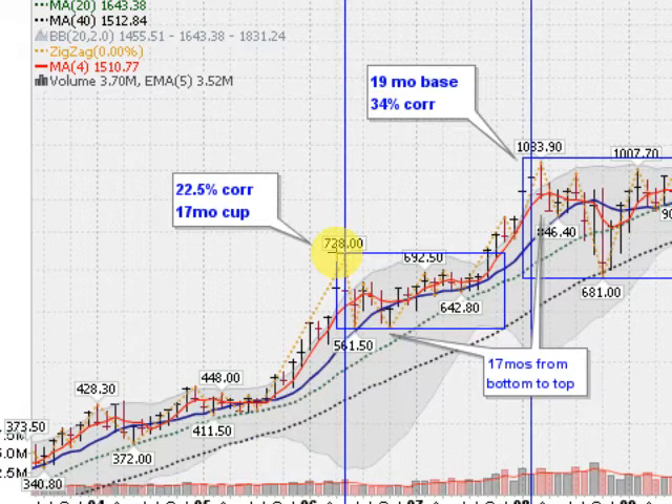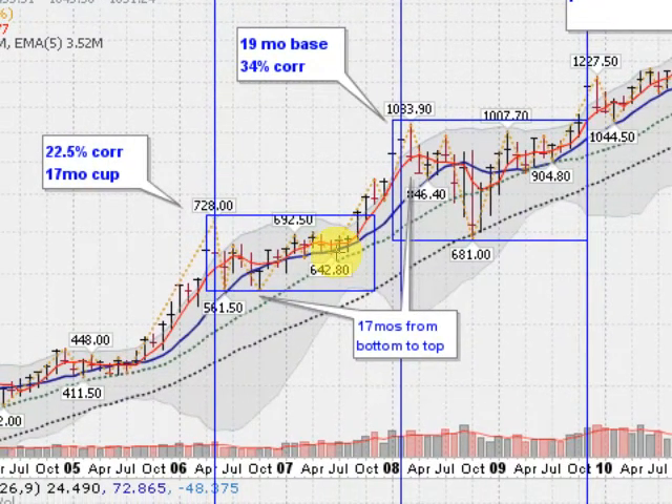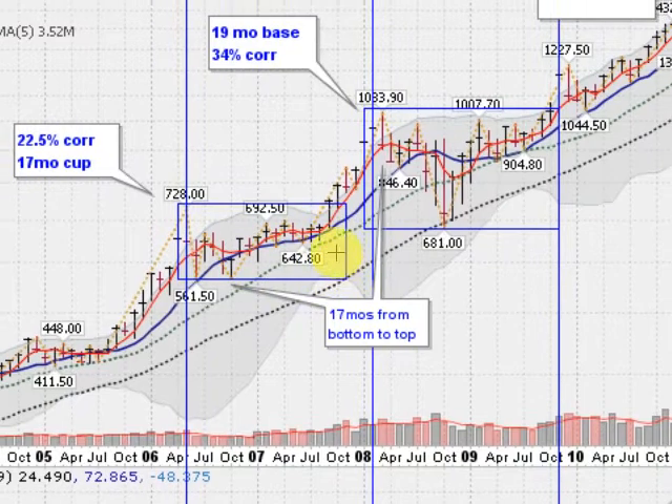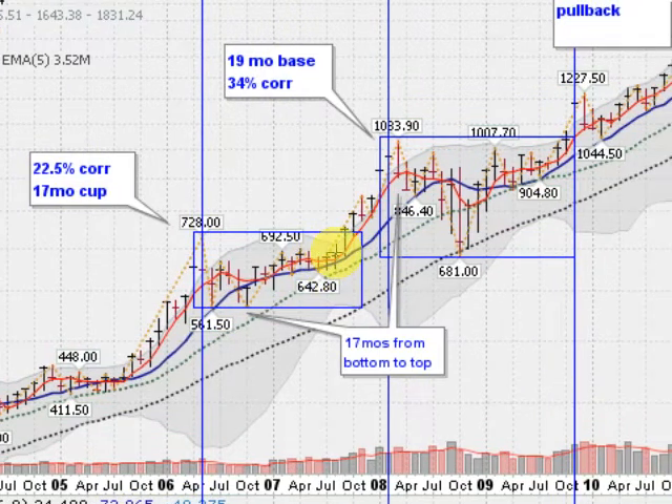Then we had a nice correction here — it was a 17-month-long cup, a 22.5% correction, a very healthy correction to digest this previous move. Then in late 2007, we broke out of $692.50.